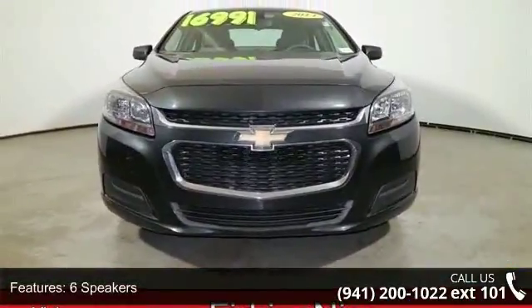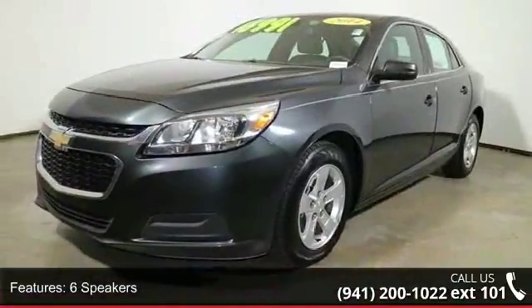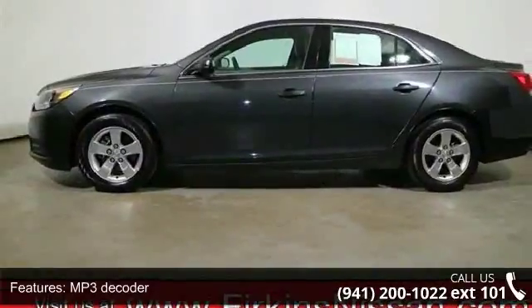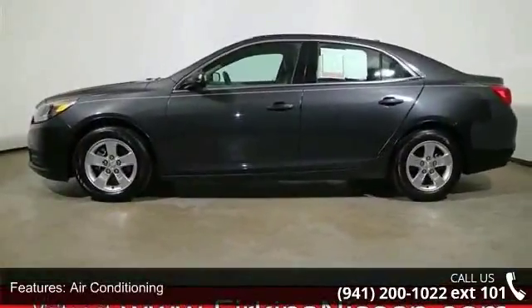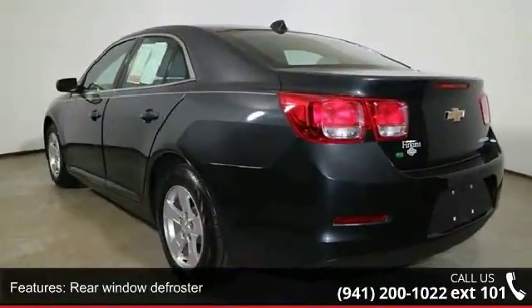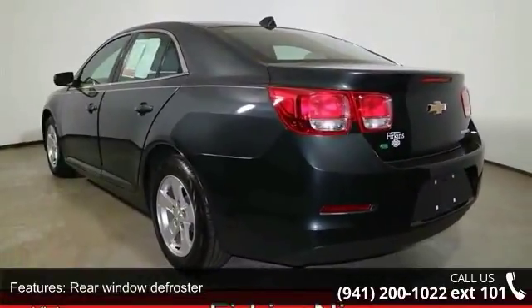Enjoy these notable features: 6 speakers, MP3 decoder, air conditioning, rear window defroster, power driver seat, power steering, power windows, remote keyless entry, steering wheel mounted audio controls, and 4-wheel independent suspension.